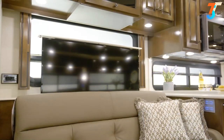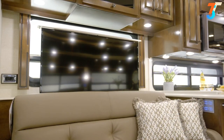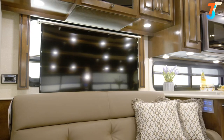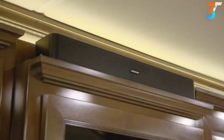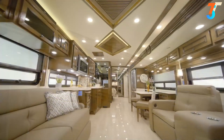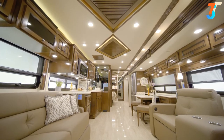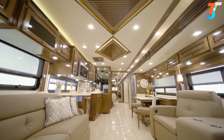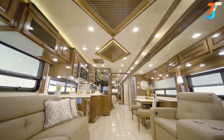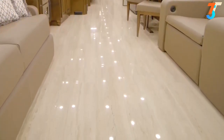Enjoy your favorite TV shows and movies in lifelike picture and sound courtesy of a retractable Samsung 4K LED TV, a Sony Blu-ray player, and a Bose soundbar. It's easy to find a comfortable temperature as you relax, thanks to either two or three heat pump air conditioners depending on the floor plan. This floor plan also includes optional radiant heat below the floor tiles.